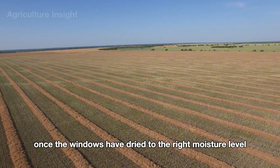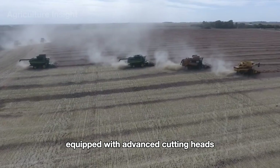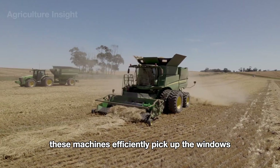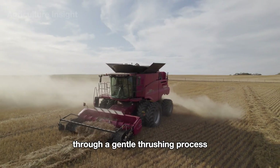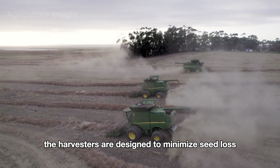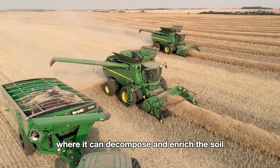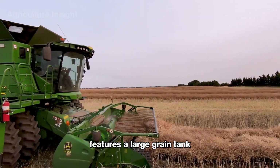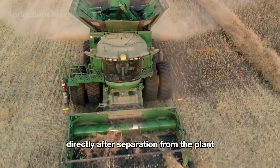Once the windrows have dried to the right moisture level, specialized combine harvesters equipped with advanced cutting heads are brought in to complete the process. These machines efficiently pick up the windrows, separating the tiny black seeds from the stalks through a gentle threshing process. The harvesters are designed to minimize seed loss while leaving the remaining stalk residue neatly in the field, where it can decompose and enrich the soil. The combine harvester features a large grain tank positioned on top to store seeds directly after separation.